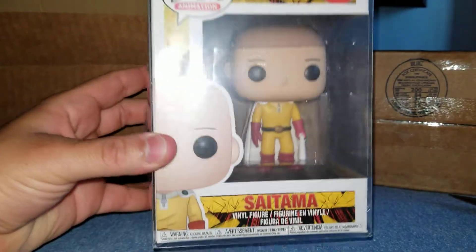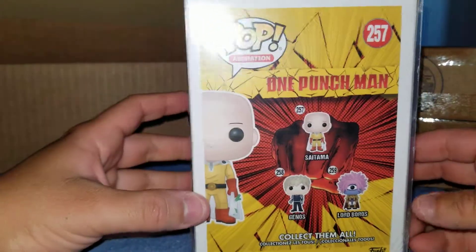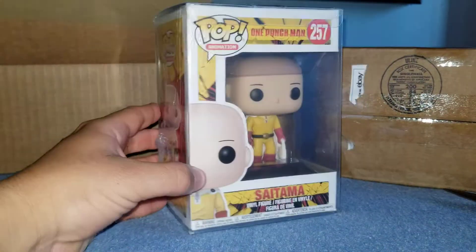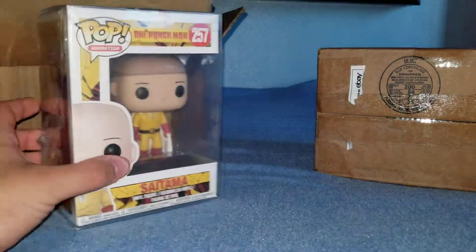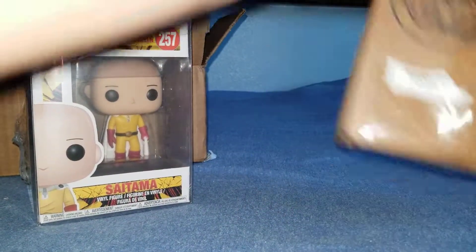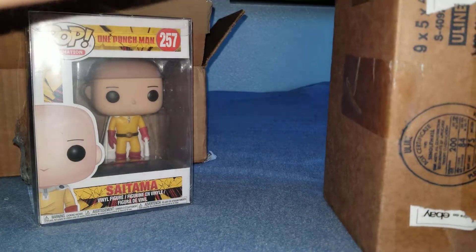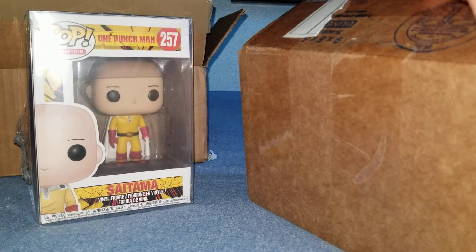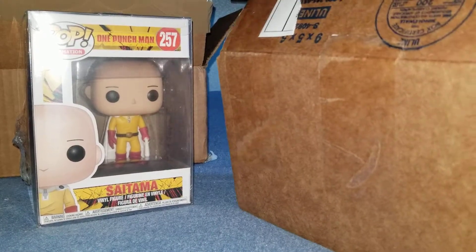The first one's Saitama. They actually shipped it with the case so I don't have to put it in my own case. Now I don't actually open and take them out of the box, but I do put them in cases. I'm an in-box collector so I leave them in the box and put a case on it.